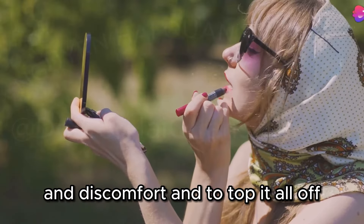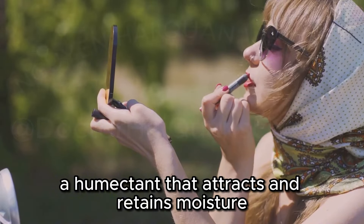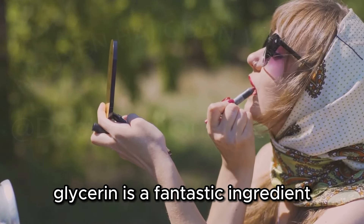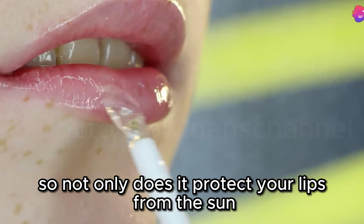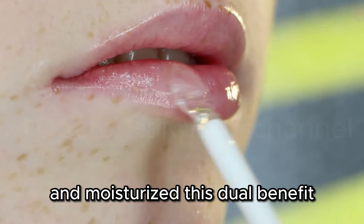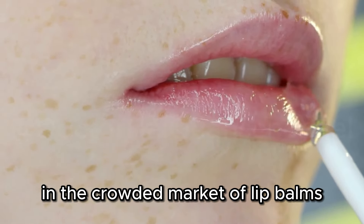And to top it all off, this lip balm is infused with glycerin, a humectant that attracts and retains moisture, keeping your lips feeling supple and hydrated throughout the day. Not only does it protect your lips from the sun, but it also keeps them feeling incredibly comfortable and moisturized — a dual benefit that makes it a standout product in the crowded market of lip balms.